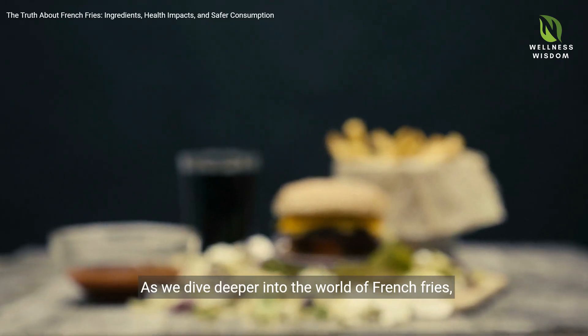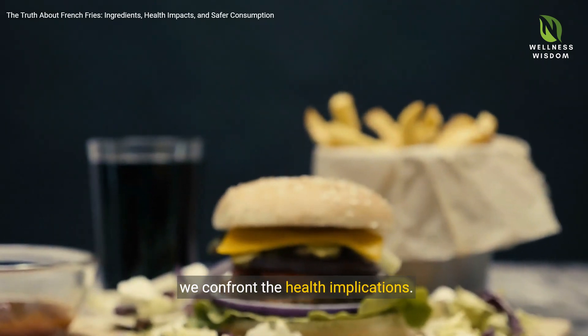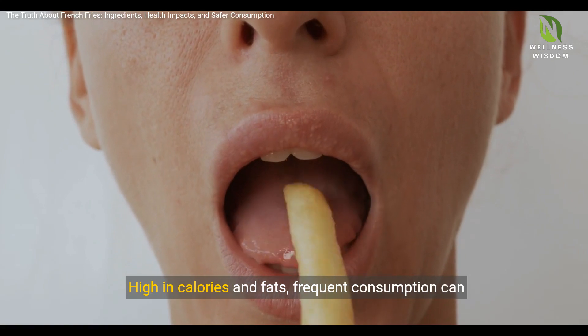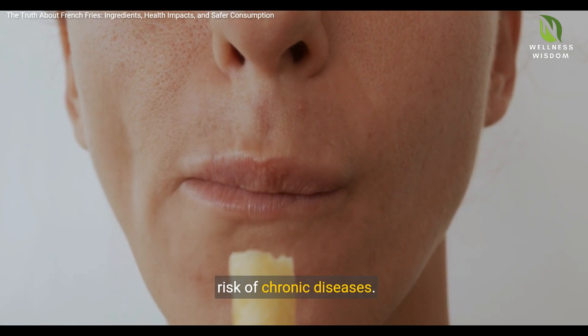As we dive deeper into the world of French fries, we confront the health implications. High in calories and fats, frequent consumption can raise significant health concerns, including the risk of chronic diseases.